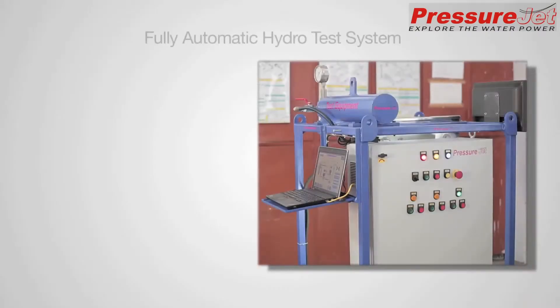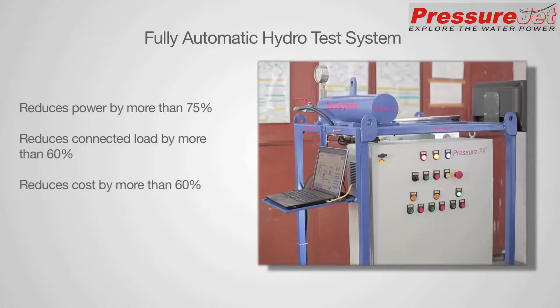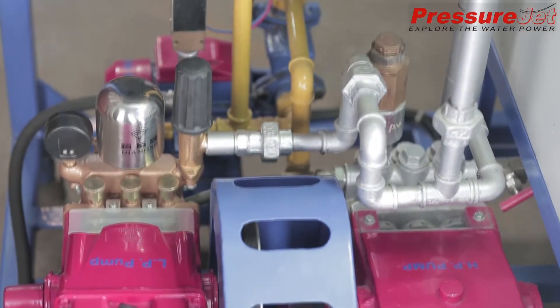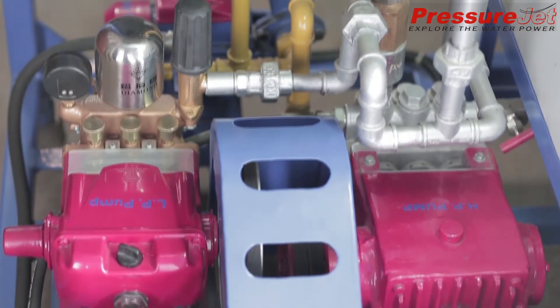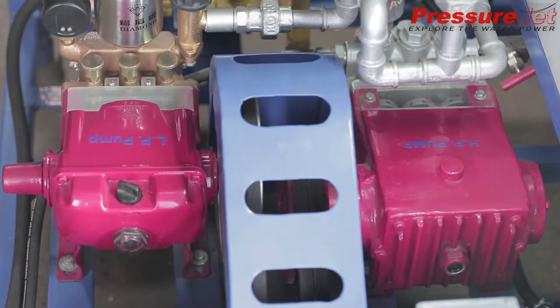PressureJet introduces a fully automatic hydro test solution which reduces power by more than 75%, reduces connected load by more than 60%, reduces cost by more than 60%, and reduces time by more than 50%. This SCADA-based computerized control system uses 2 or 3 pumps depending upon the volume of the job, pressure to be hydro tested, and the time available to complete the job.